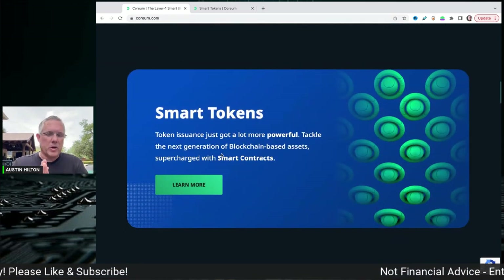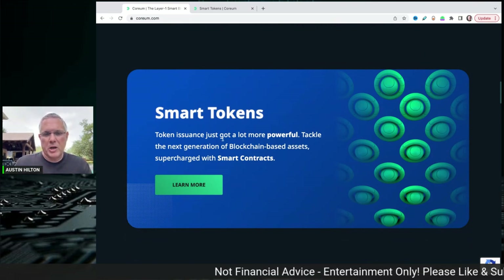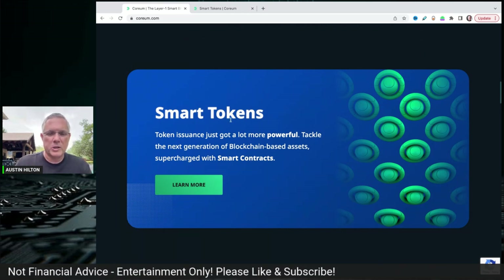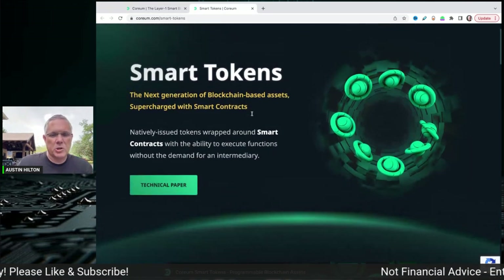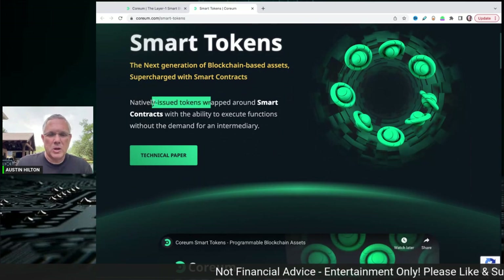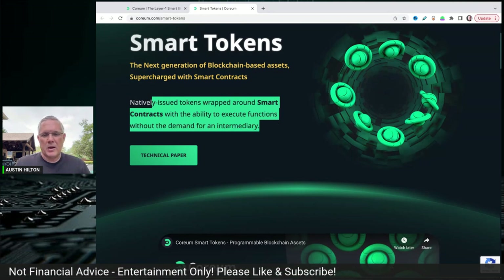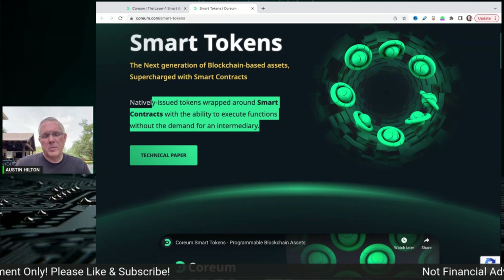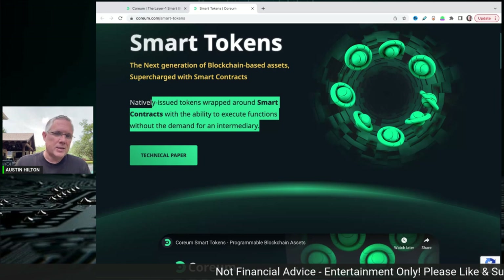This scenario right here — smart token — is something very interesting and different. Token issuance just got a lot more powerful. Tackle the next generation of blockchain-based assets supercharged with smart contracts. Natively issued tokens wrapped around smart contracts with the ability to execute functions without the demand for an intermediary. Corium is setting out to do it differently.